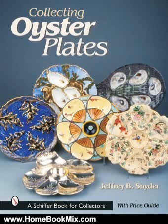This is the summary of Collecting Oyster Plates, Schiffer Book for Collectors, by Jeffrey B. Snyder. Oyster plates, platters, and servers produced in porcelain, majolica, foents, English ironstone, and French stoneware are displayed in over 475 beautiful color photographs.